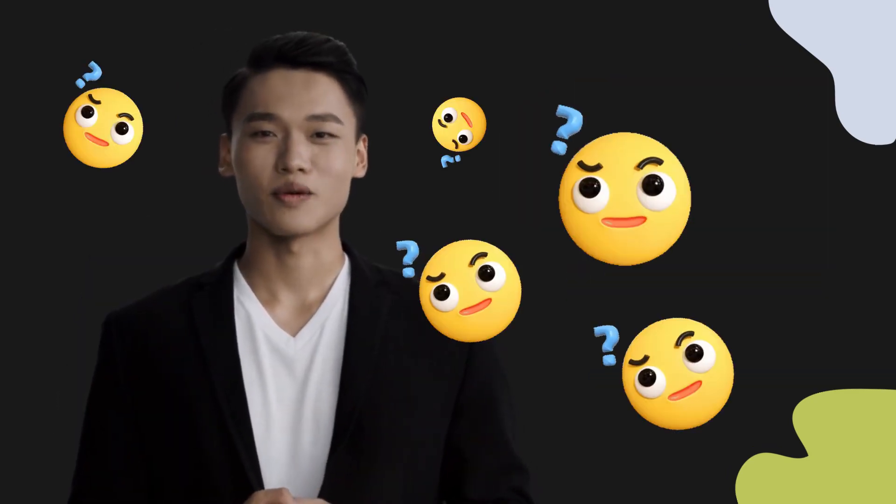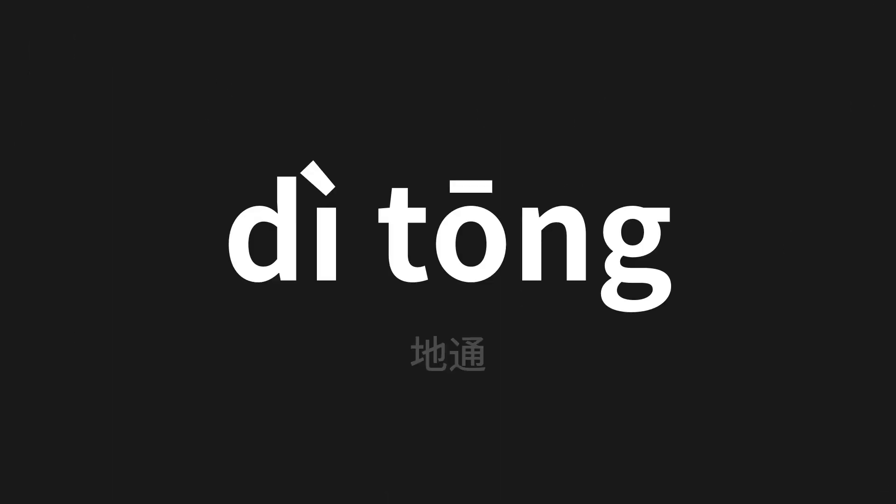Welcome to this pronunciation video. Today we will be focusing on a new word that you might find challenging or intriguing. So let's dive into today's word, which means 'ground' in Chinese.